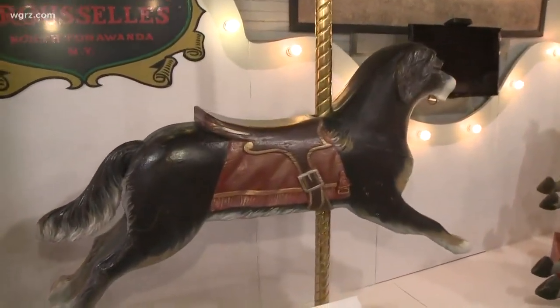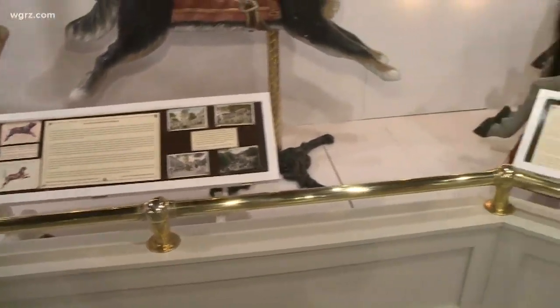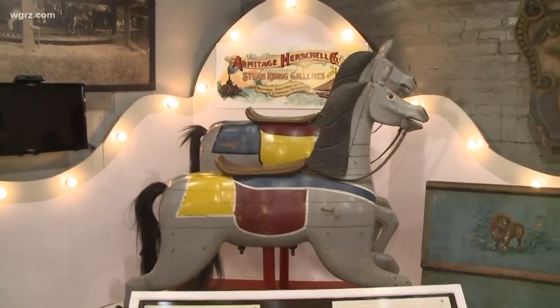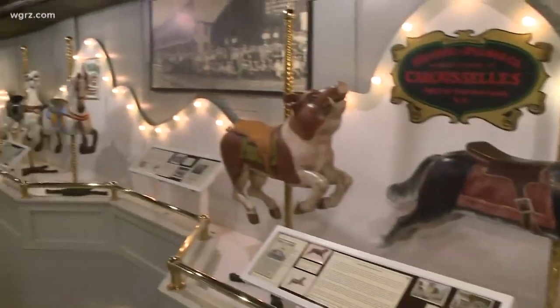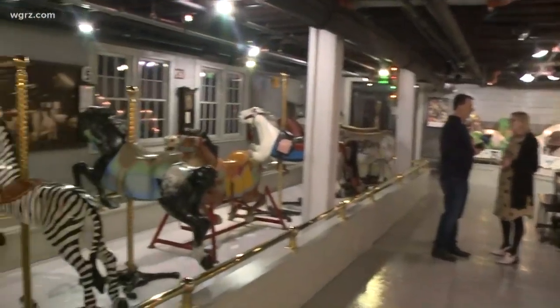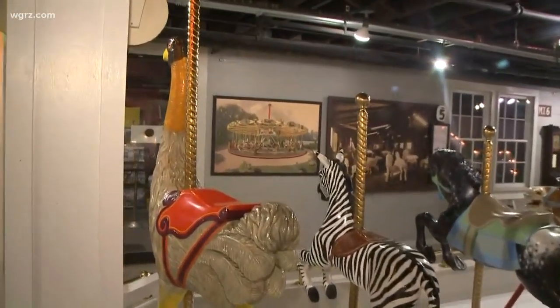Currently we are a museum, so we interpret the history of the Allen Herschell Company. You can learn more about wood carving here. We have some stuff from the Wurlitzer Building as well on North Tonawanda — another iconic North Tonawanda brand. You can hear the actual music rolls that play on the band organ here; we're the only place that can still make them. We also talk about the history of carousels in North Tonawanda, because there were four different companies that operated here.